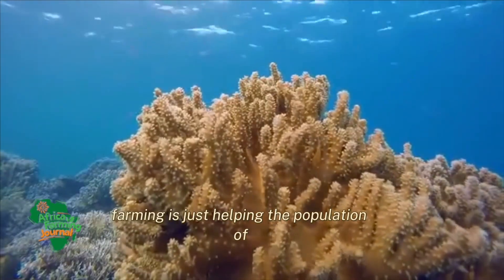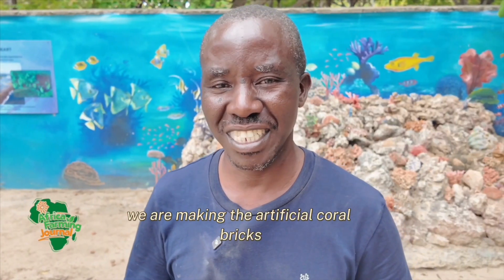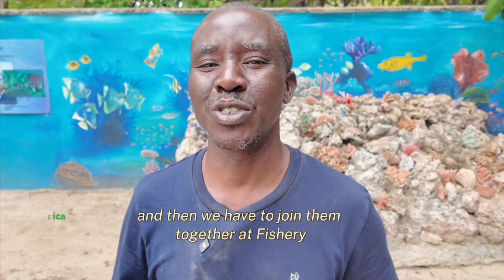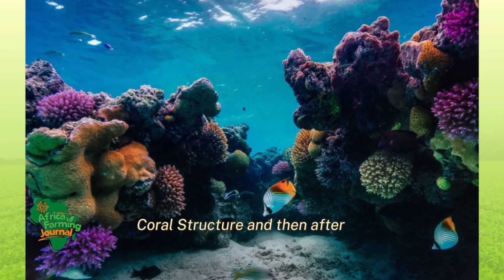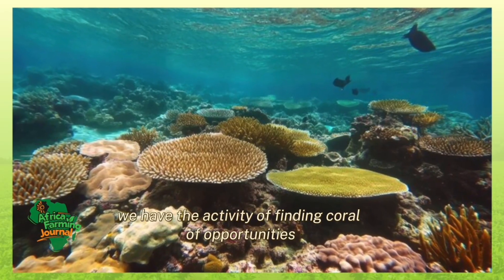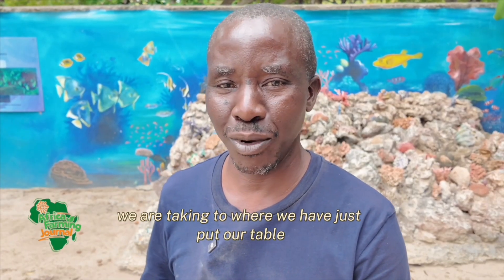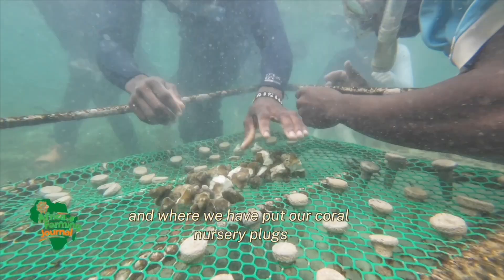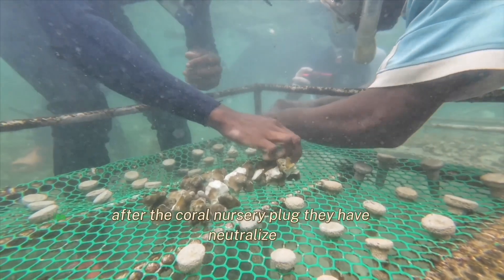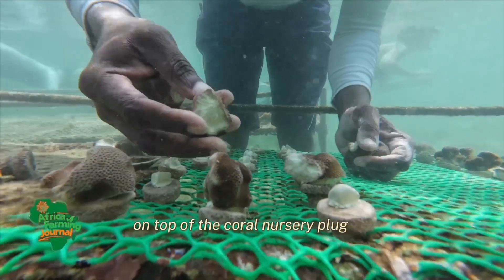Coral restoration farming is helping the population of marine creatures because where there is no coral, there is no fish. We are making coral nursery tables and coral nursery plugs. We are making artificial coral bricks, drilling them and joining them to get the artificial coral structure, then carrying everything to the ocean. Once there, we find coral of opportunity and take it to where we've placed our tables and nursery plugs. After the plugs have been in the ocean for 14 days, we do the nursery of the coral on top of the plugs.